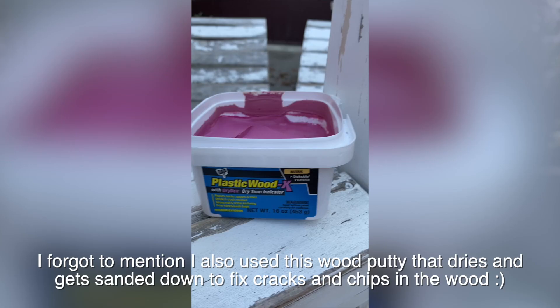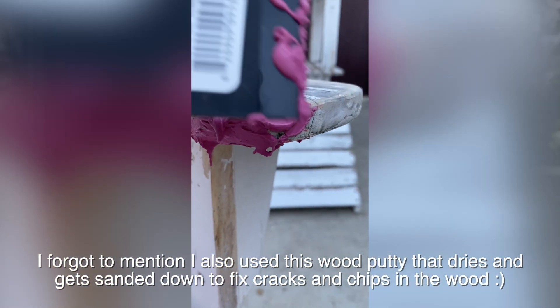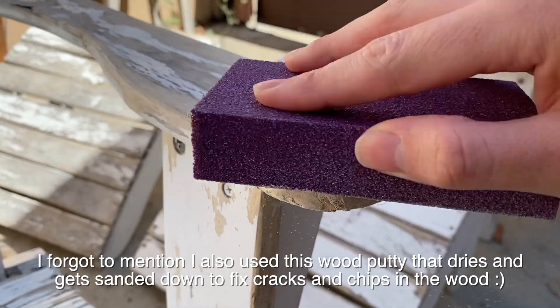There was a loveseat as part of the set, but it was too damaged for my skill set, so I didn't end up flipping it — it's still sitting on my patio. I called it a night after two hours on day one, thinking sanding took longer than expected. What I learned is that flipping furniture takes time and you have to trust the process rather than rushing it.